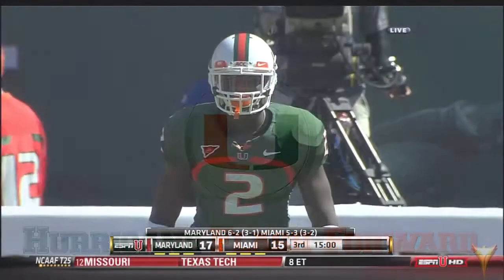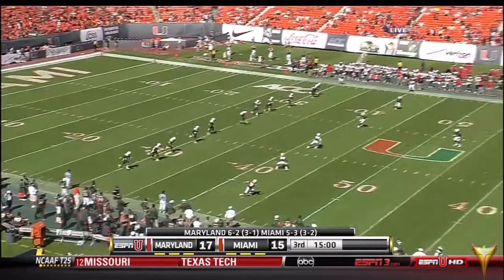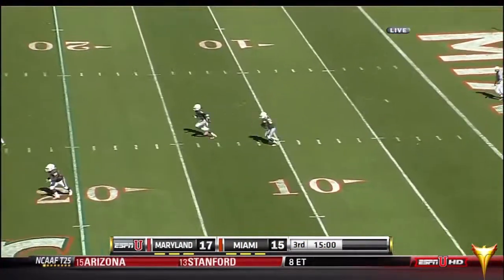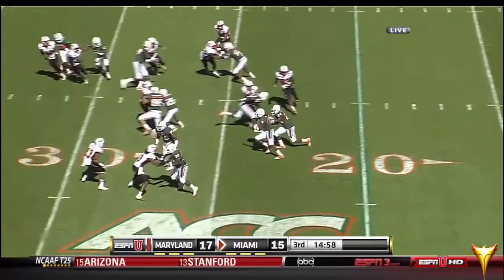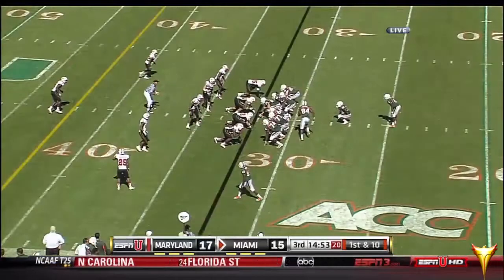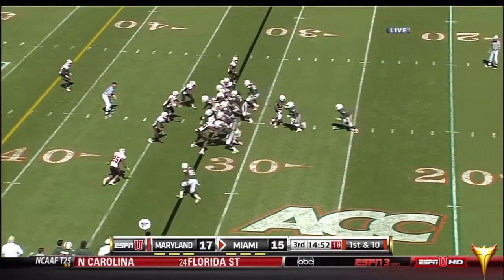Do you need to run the ball, continue to play action, or do you trust your quarterback a little bit more in the second half? Miami will get the ball first here to start the second half. Storm Johnson with the ball, following his block is up across the middle. He hit it at about the 31-yard line, a deep setback for the Canes as they take over on first and ten.